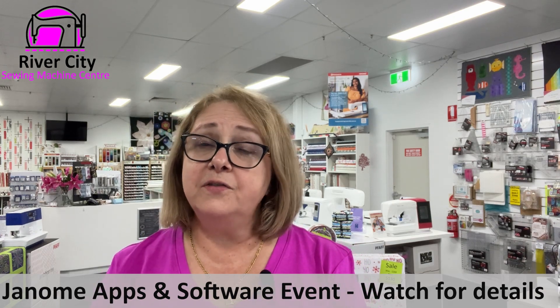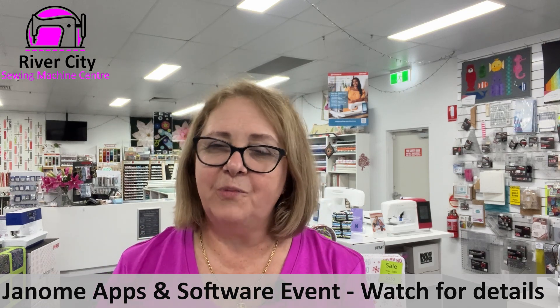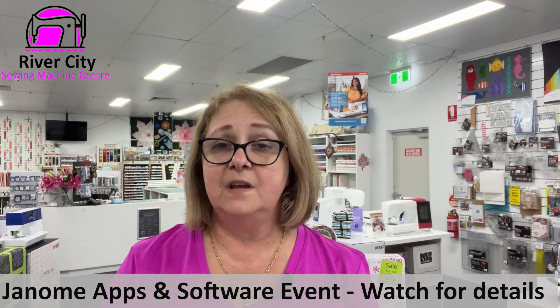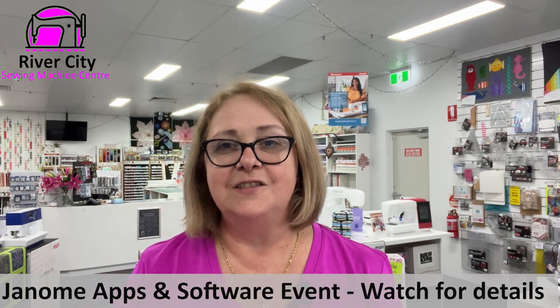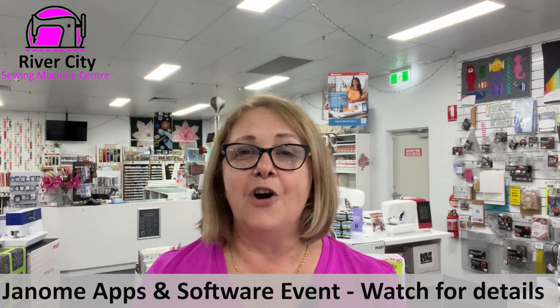Another event we'll be confirming dates for shortly is a Janome apps and software day. We're planning information for those of you who have Wi-Fi enabled embroidery machines and machines that use apps — which covers quite a few in the Janome range. If you have a Janome machine that uses any of the Accu apps, or software such as Digitizer Junior or Artistic Digitizer, you might want to book yourself in for that. Keep your eye on the newsletter for those dates — they should be coming around in March, so you've got a little bit of time to get yourself organised.